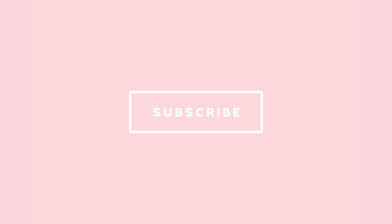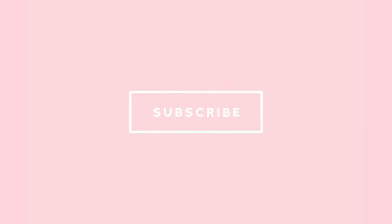Don't forget to press the like button and subscribe to our channel. A beginner's guide to hair extensions.